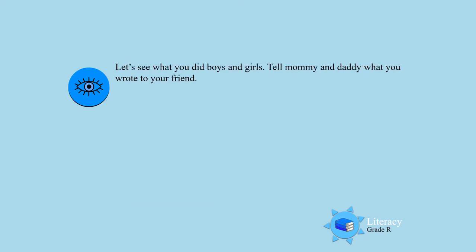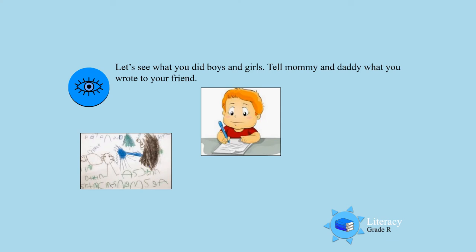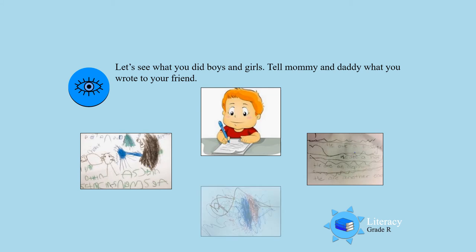So what did you write to your friend, boys and girls? Let's see. You wrote a letter to your friend — you haven't seen your friend in a long time, and I'm sure you're telling them that you are missing them. Very good! Keep on practicing to write, boys and girls.